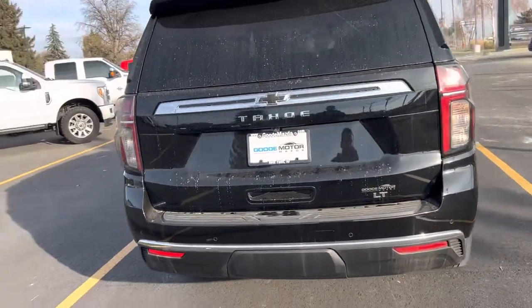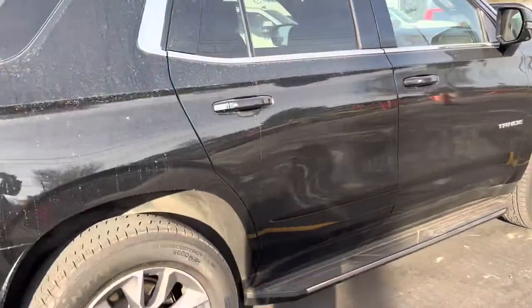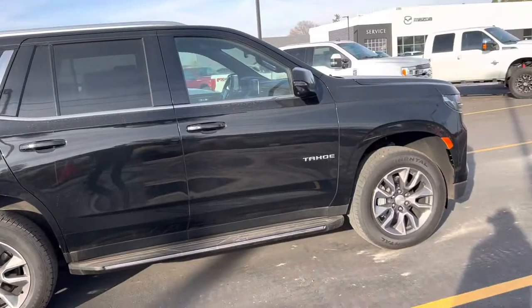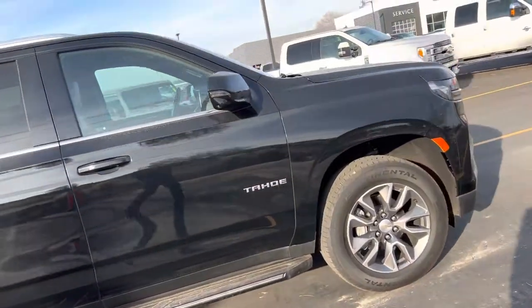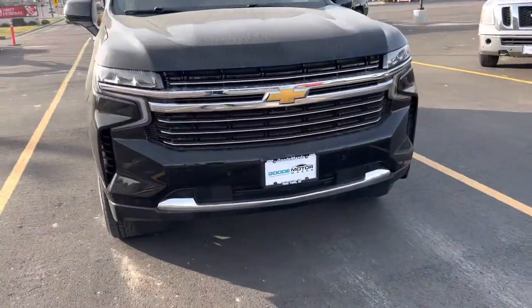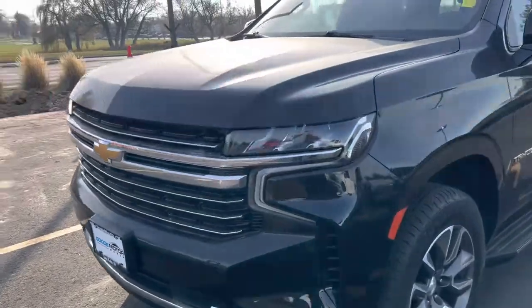We've got the 2021 Chevy Tahoe LT. This bad boy comes packed with a lot of different features. She is very beautiful — the body seems to be in great condition. The front end gives that nice fierce look for a suburban SUV type style.